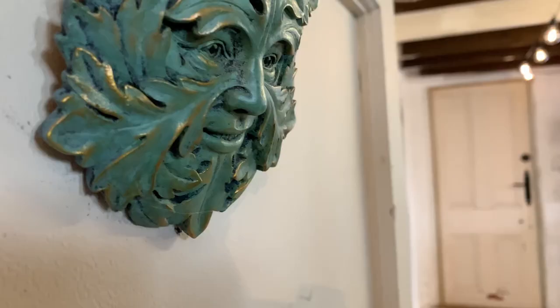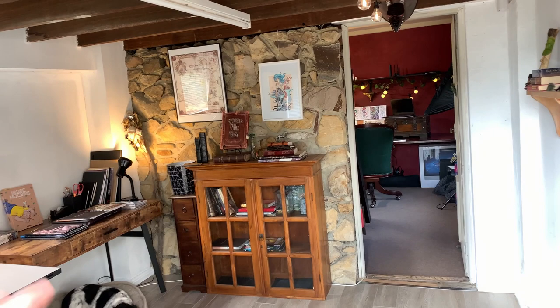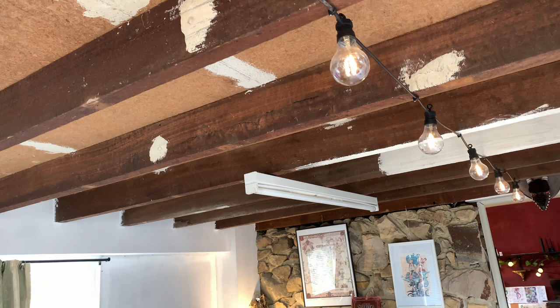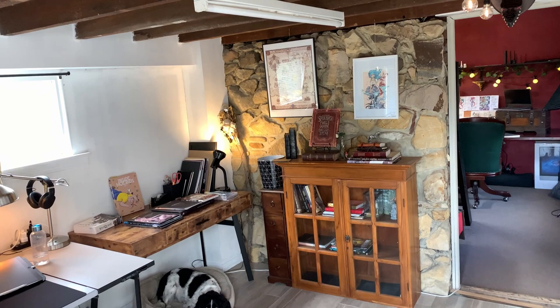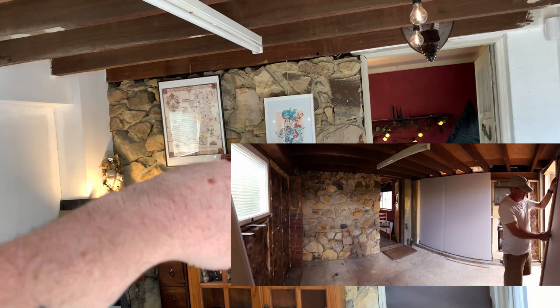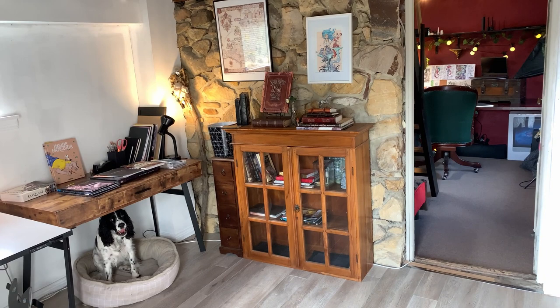So welcome to my studio. The studio consists of two rooms — well, actually three rooms. We've got the front room, the back room, and the loft, which we'll show you in a minute. It's still definitely a work in progress — the ceiling, I still need to paint that. Originally this room when we moved in was pretty much a garage. It had no walls. The only thing they had done was basically the stone wall, and they never actually finished. But for the most part it's pretty cozy, and I'm just going to show you through a couple of things I have here.